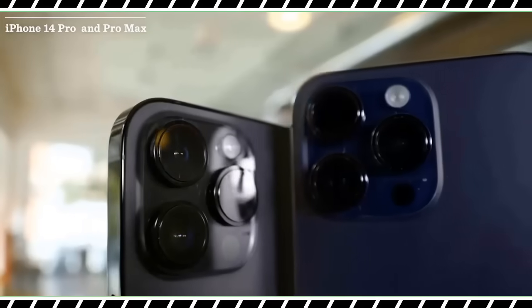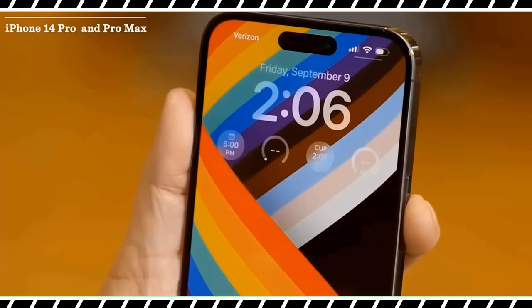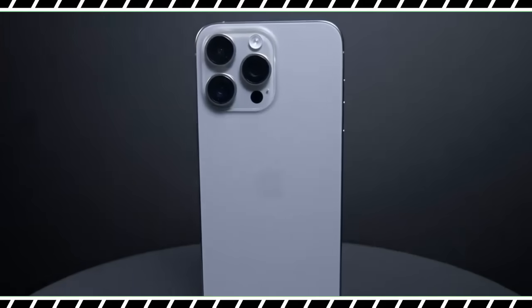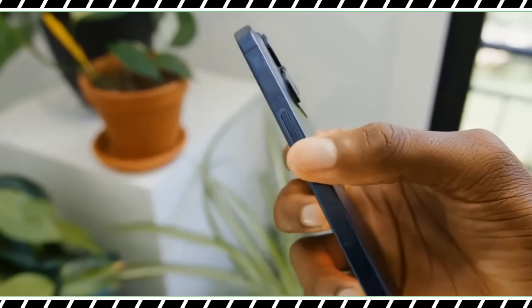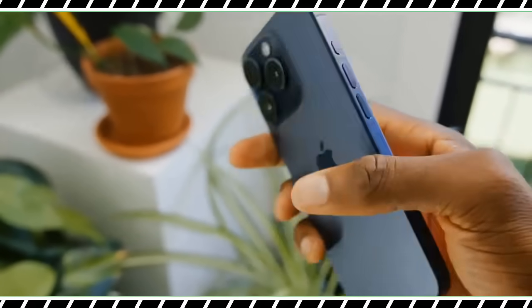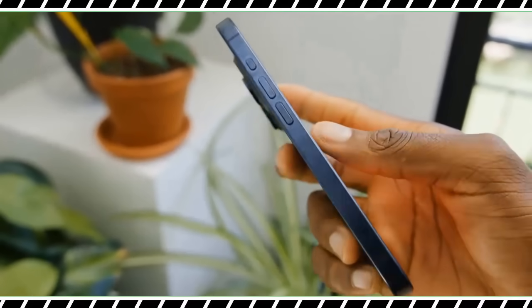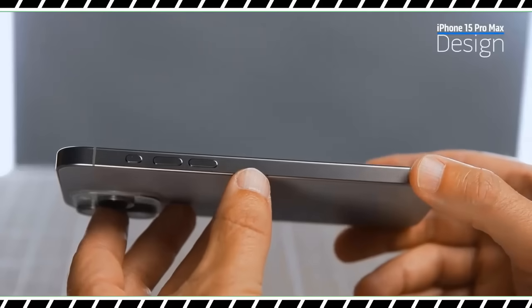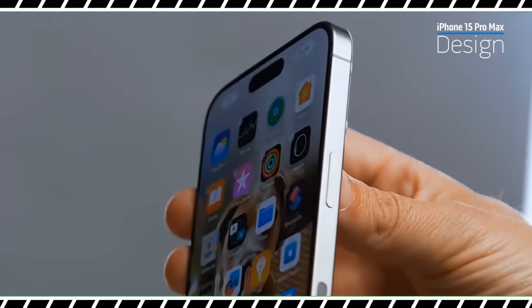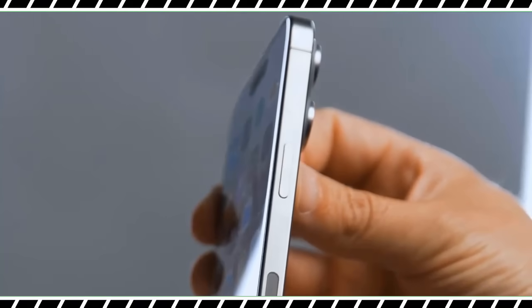The iPhone 15 Pro Max is available for pre-orders with a release date of September 22. The starting price is $1,199 — $100 more than the iPhone 14 Pro Max, making it the most expensive iPhone ever. Fortunately, that price now includes 256GB of storage, which is double the standard amount from last year's flagship.